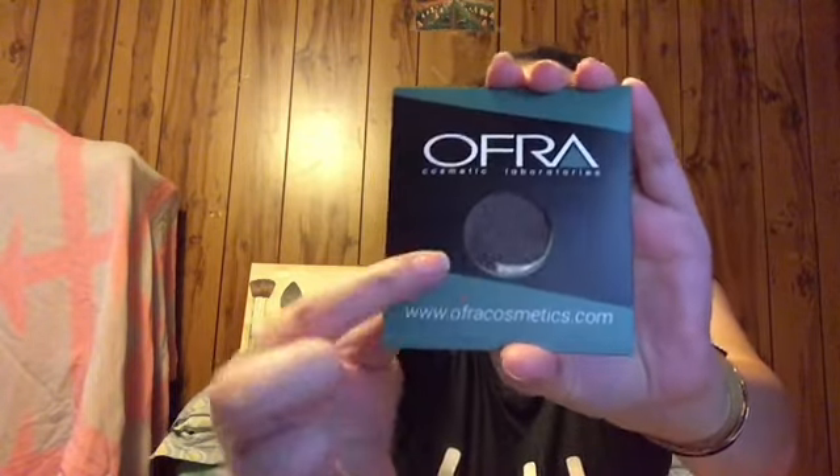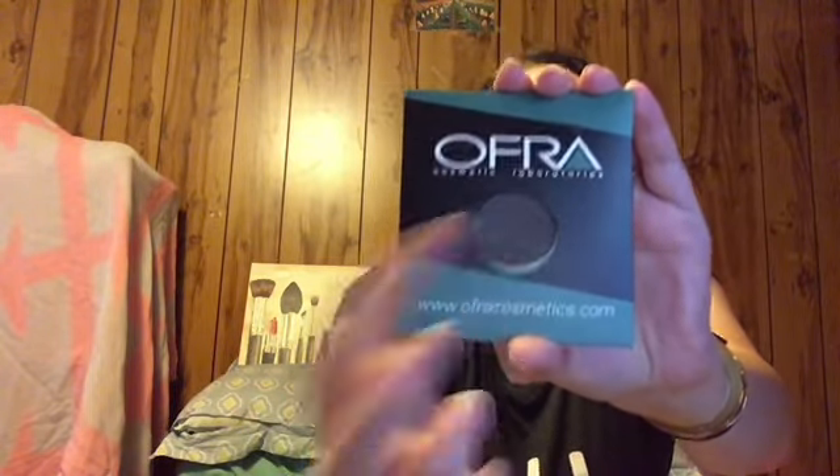Let's look at the items inside. First off is something from Ofra — this is the Ofra Cosmetics Eyeshadow in Exquisite. It looks almost black, like a shimmery black, which kind of intimidates me.